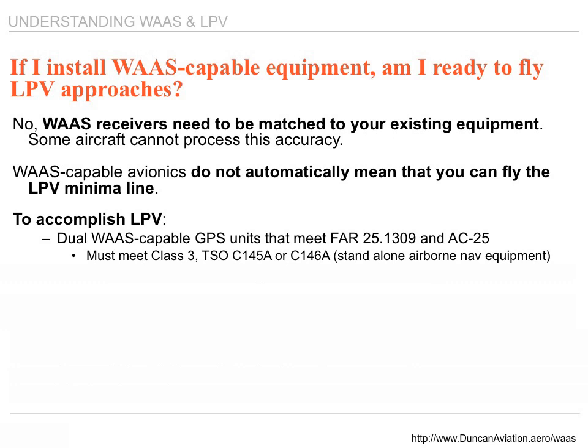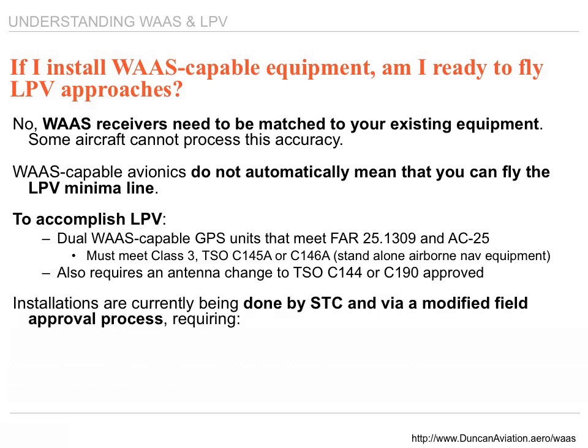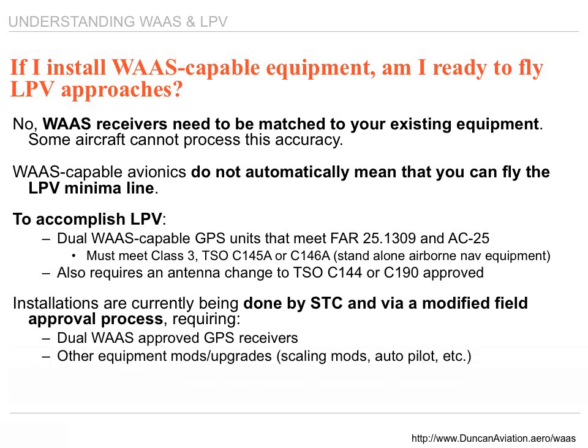To accomplish LPV minimums, you need dual WAAS receivers certified under TSO C145-146. Can you upgrade your existing navigational system to a WAAS receiver? The answer is no. Current systems are certified under TSO C129, a completely different criteria. TSO C145-146 means the units are certified as a stand-alone receiver — no other signal needs to go into that box. It also requires an antenna change. Installation requires dual GPS receivers, other equipment modifications such as scaling, autopilot, annunciation, and a flight test procedure.